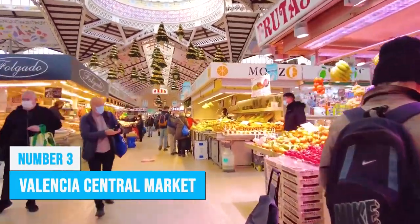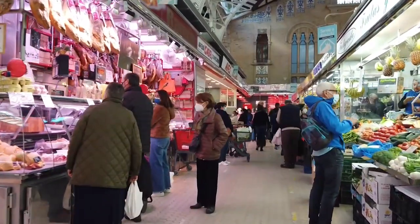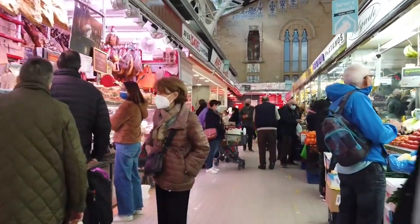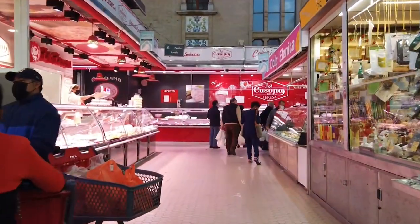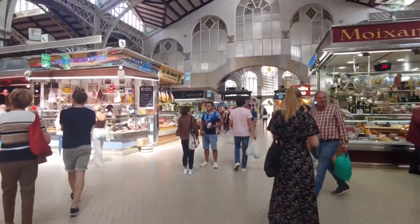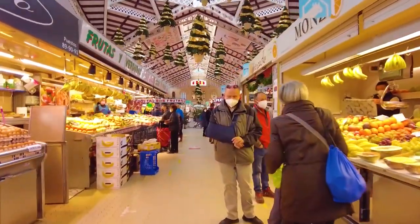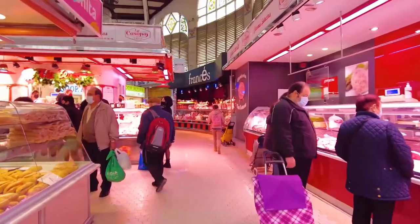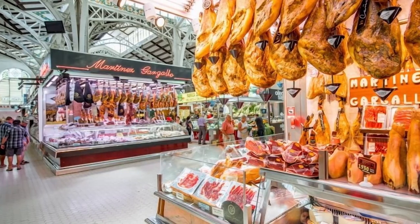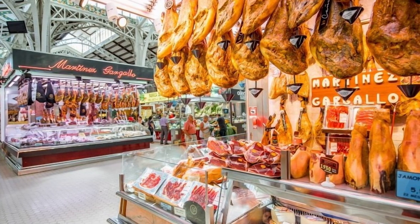Valencia Central Market is a true feast for both the eyes and the palate, and a must-visit for any food lover. With its stunning modernist architecture, you'll be awestruck as you wander through the market. Explore the gourmet food stalls and discover a plethora of locally sourced produce vendors. The vibrant displays of fruits and vegetables are visually appealing and offer healthy options to indulge in. As you stroll along, be sure to stop by the ham and charcuterie vendors where endless rows of hanging meat will tempt your taste buds.